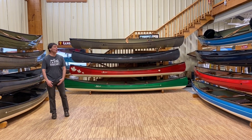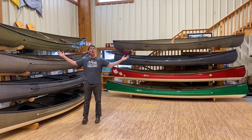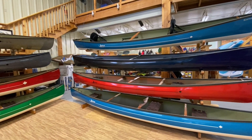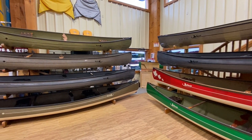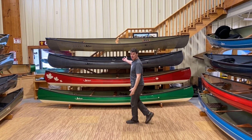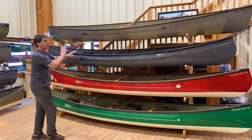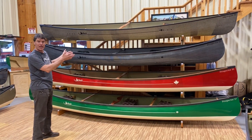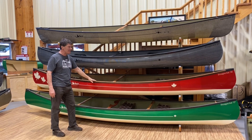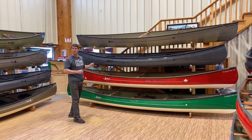Hey folks, it's Bill Swift from Swift Canoe and we are here to show you our beautiful 2022 tandem canoe collection. Look at all these babies — how are you going to decide which one is best for you? We're going to go over all the different models and many of the different features. We also have a pack boat to show you in this collection, but we're going to start with these beauties down over here.